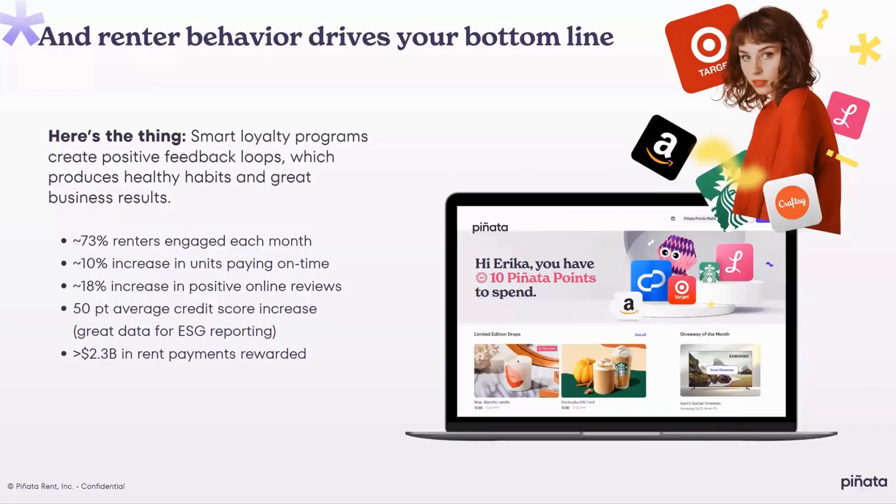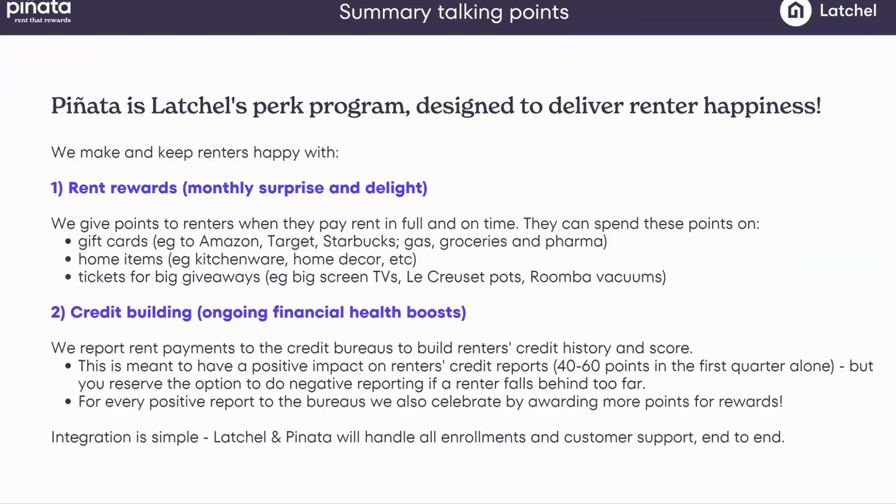Thank you so much for your time today. To leave you with these final takeaways: Pinata and Latchel designed this program with care to augment the renter satisfaction benefits you're already getting with your Latchel package, and we've made it easy to turn on — no additional work except telling Latchel. This is about making renters happy short-term through monthly rewards and points, and long-term through credit reporting to the bureaus that boosts their financial health. Most important of all, this is about your bottom line — driving monthly payments on time and in full. We're so excited to put Pinata to work for you.